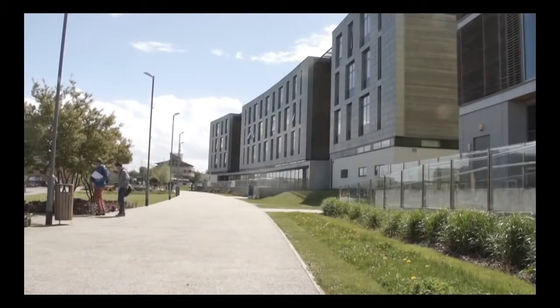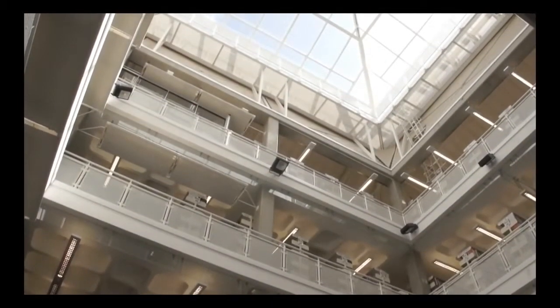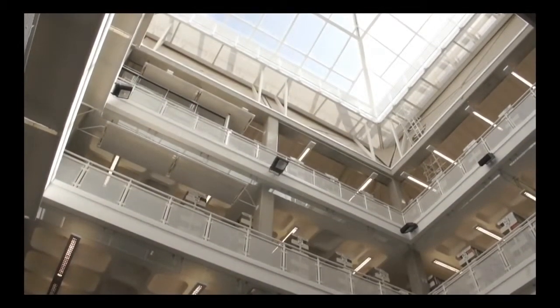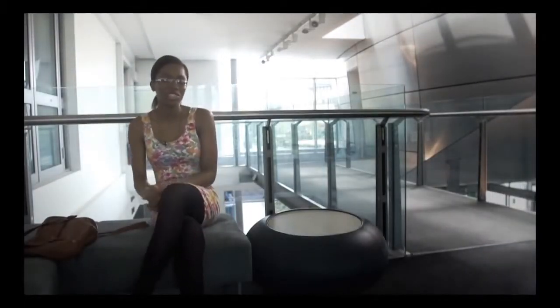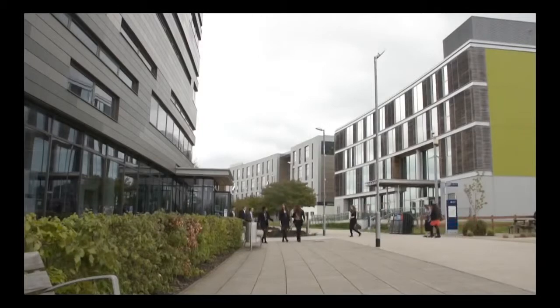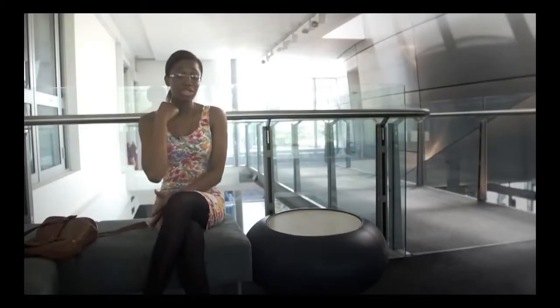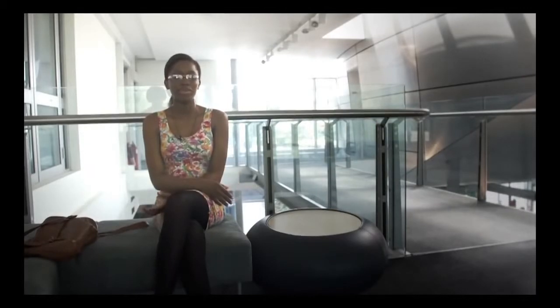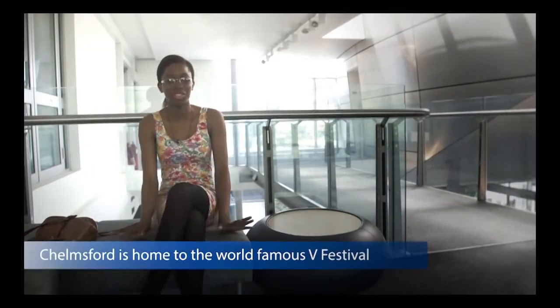The campus is nice. I love the library because it's large, so you have your own privacy. You're just there on your own, and it's nice when you want to study because the courses are engaging and they ask a lot from you — so the library will be your best friend. My favorite part of Chelmsford is the high street because I love shopping.